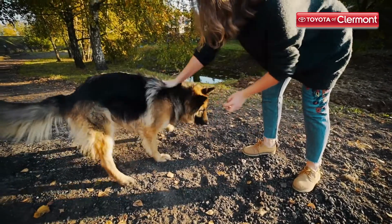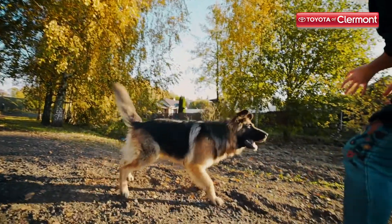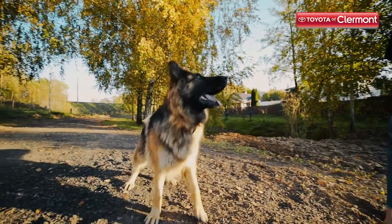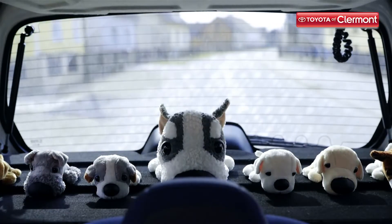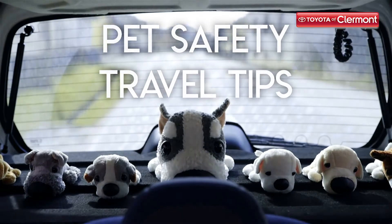Everyone knows that a man and woman's best friend is a four-legged furry creature, so naturally you'll want to bring them along on any ride that you possibly can. At Toyota of Claremont, we won't be the ones to stop you from doing so. Instead, we encourage you to ride around with your pets, but we do have some suggestions as to how you can travel safely with them in your new Toyota.